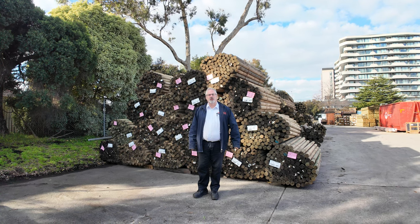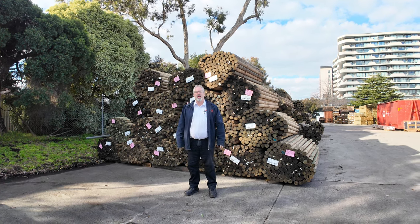Hi there and welcome to the timber and building supplies auction preview for the 3rd of July 2024.